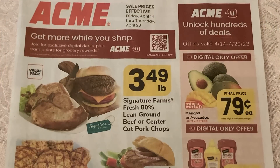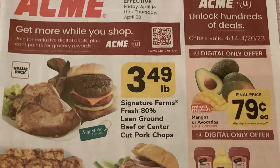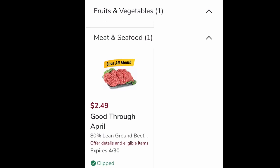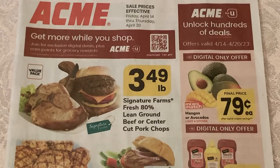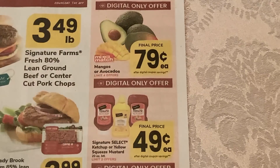We also ran to Acme over the weekend because they had some amazing loss leaders. I want to encourage you to check your digital coupons. They have 80% ground beef advertised at $3.49 a pound, but with the digital offer we can get it at $2.49 a pound — good for the entire month of April. That's a dollar less per pound. These digital coupons are sometimes tailored to the individual, so check them before you head to the store.